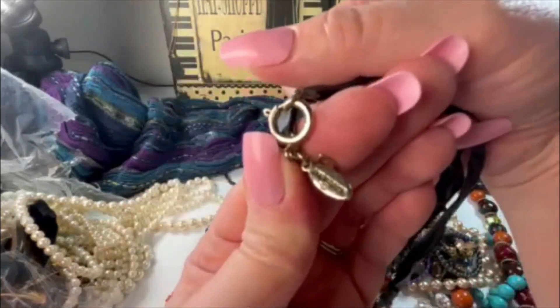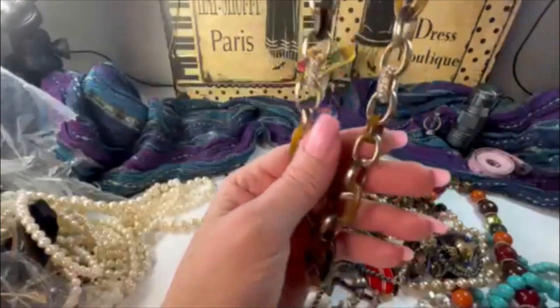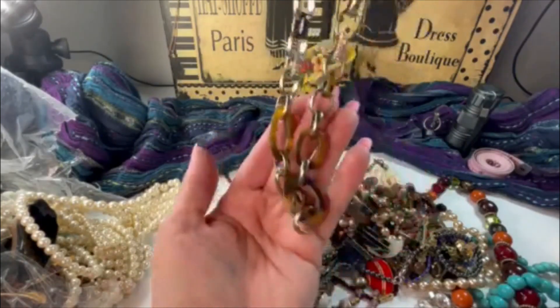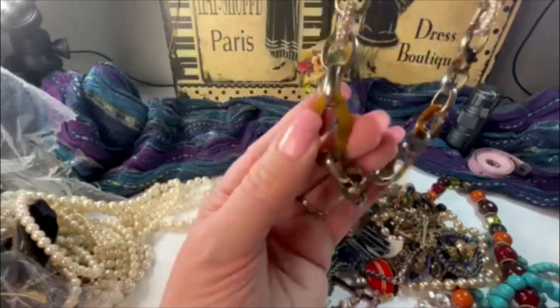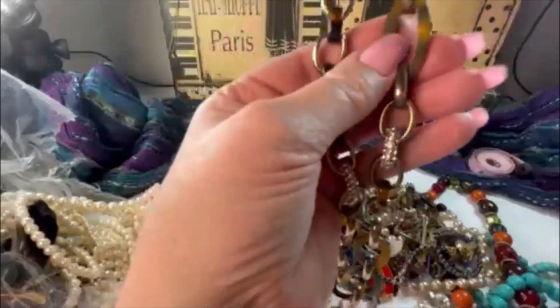This is Ann Taylor — I don't know if you can see that. It's got ribbon with chain and some rhinestone pieces; it kind of looks like tortoise shell, and those are just acrylic.